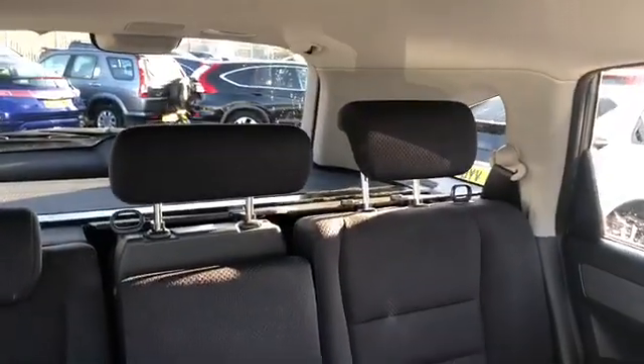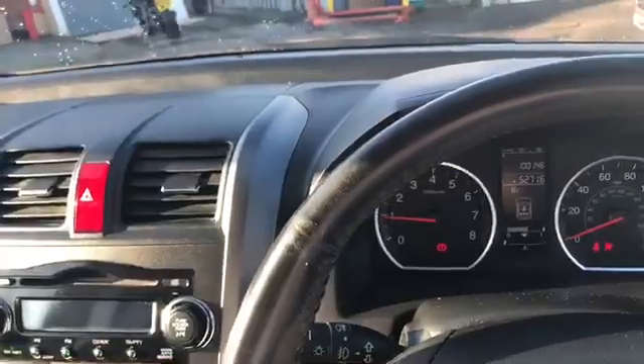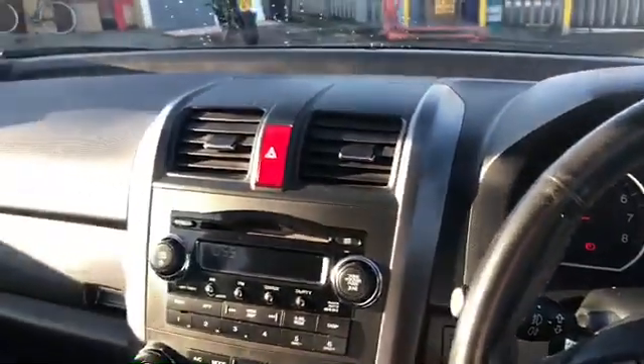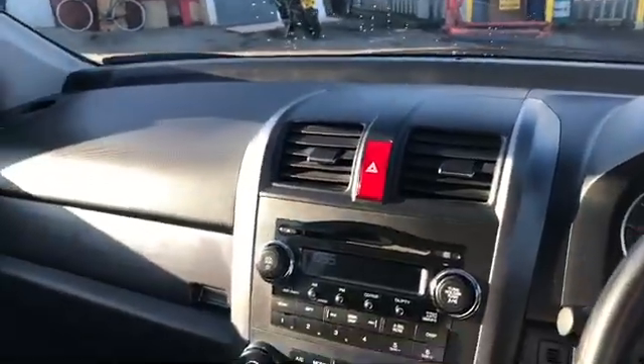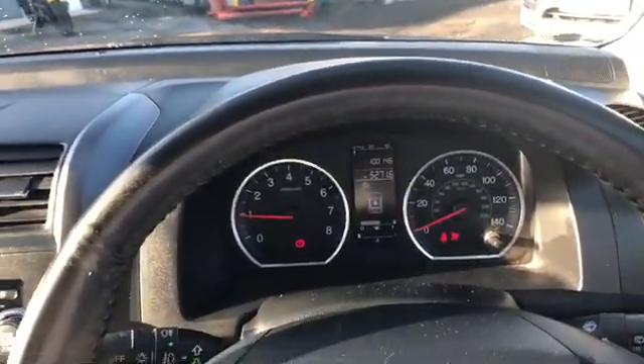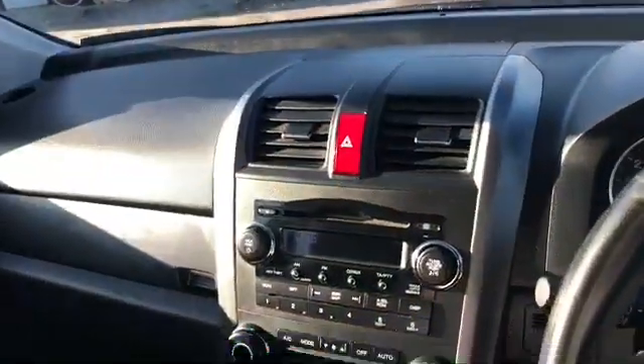There's plenty of room in the back for a full family, with ISOFIX points for the children. The parcel shelf is in there as well. We offer all our vehicles with a one-month warranty, but you can extend that up to two years if you wanted to. Finance packages are available depending on what you're looking at. Please feel free to give us a call if you have any more questions or would like any more information about a specific vehicle. Thanks very much.